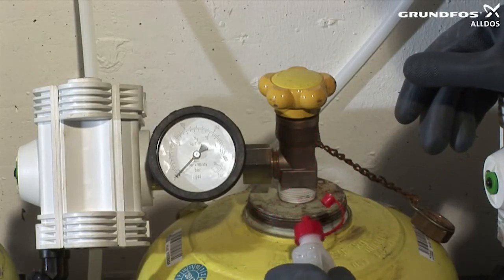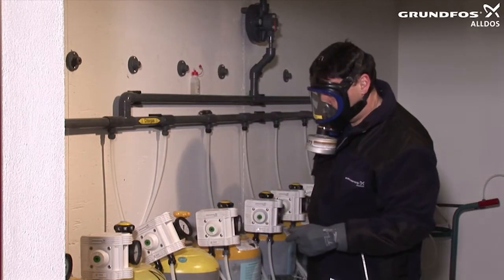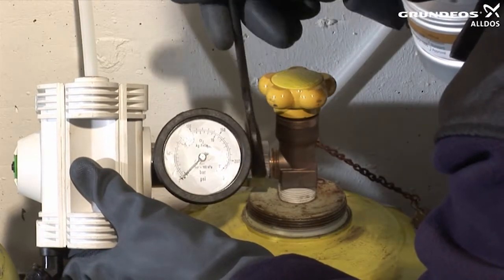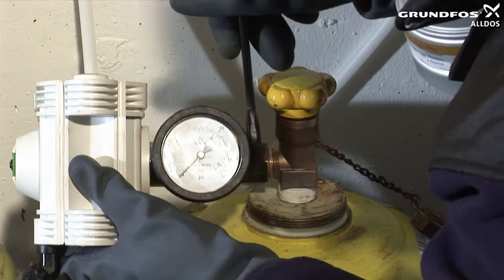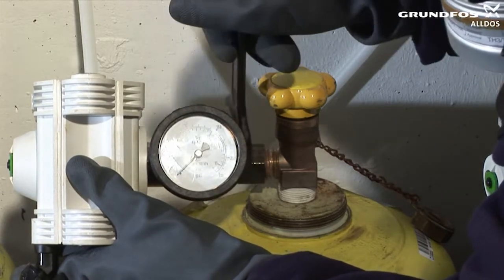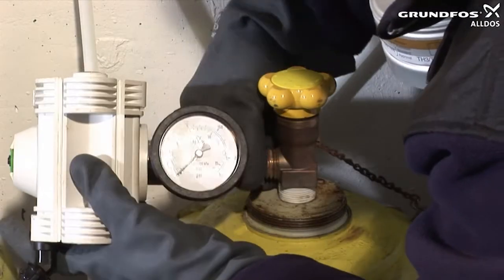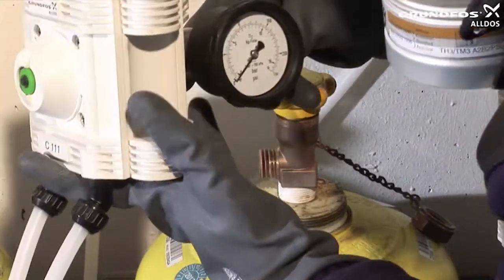Hold the ammonia bottle upright and ensure that the ammonia does not come into direct contact with the valve or other components or pipework, as this could lead to corrosion and deterioration of the parts. Under no circumstances should you remove the lock nut entirely, as this could prevent it from being tightened quickly and easily in the event of a leak. If there is no chlorine gas escaping — that is, if the ammonia test does not produce a cloud — completely remove the armature from the cylinder and put it in a suitable safe place.